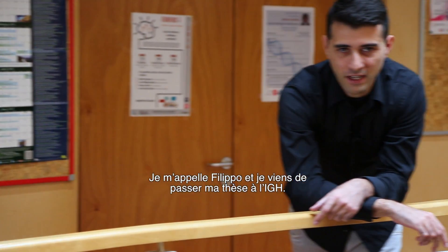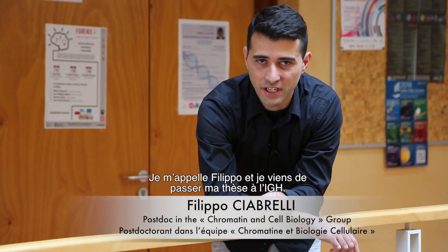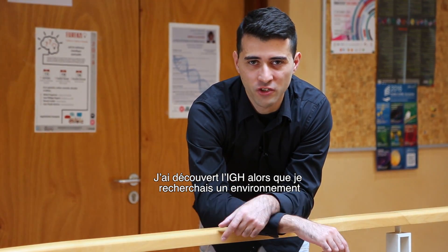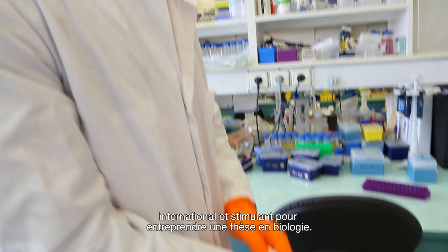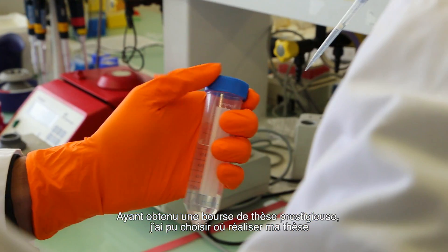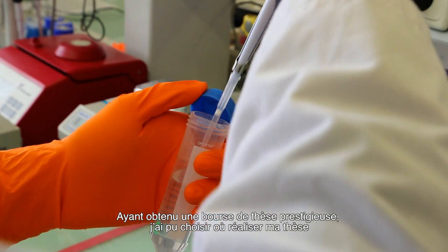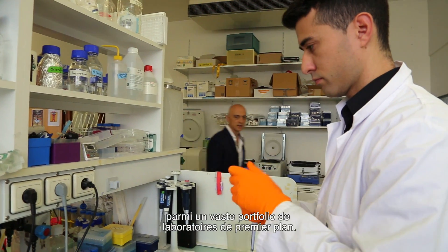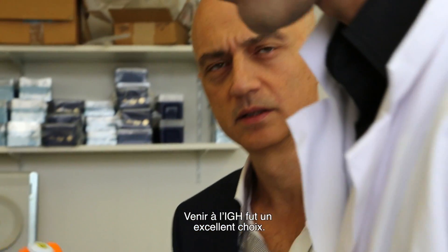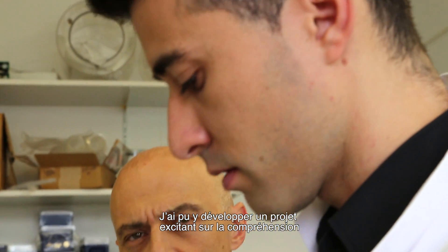My name is Filippo, and I recently completed a PhD at IGH. I discovered the IGH when I was looking for an international and stimulating environment to undertake a PhD program in biology. Upon obtaining a competitive PhD fellowship, I was able to choose from a vast portfolio of top-notch labs. Coming to IGH was definitely a great choice — here I could develop an exciting project aimed at understanding transgenerational epigenetic inheritance of phenotypes.